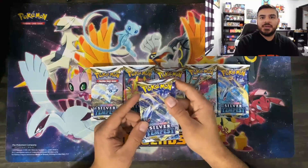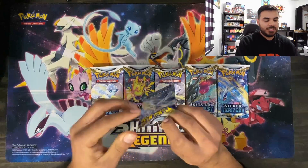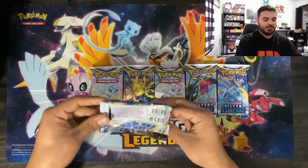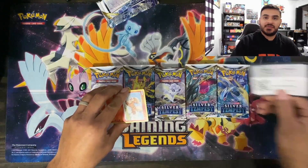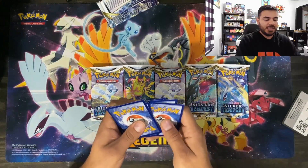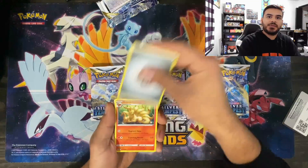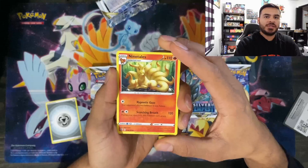The first pack right here is a Lugia pack. These are some of the ones that were left from the pre-release itself, so we ended up with a few more to open on the channel. This set, I actually didn't think we were going to get until it actually came out, but fortunately we got lucky enough — that was four — and we ended up with some. We'll take it a little bit slower so we can actually look at the artwork.